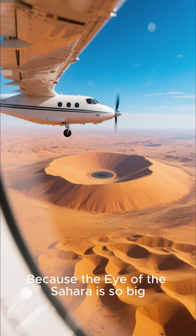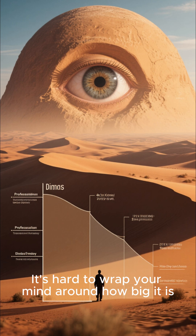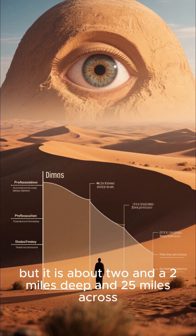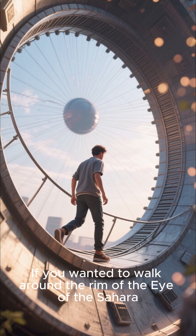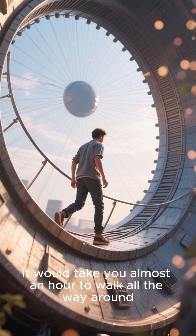Because the Eye of the Sahara is so big, many people see it from a plane or a satellite. It's hard to wrap your mind around how big it is, but it is about 2 and a half miles deep and 25 miles across. That's about as deep as the Grand Canyon is wide. If you wanted to walk around the rim of the Eye of the Sahara, it would take you almost an hour to walk all the way around.